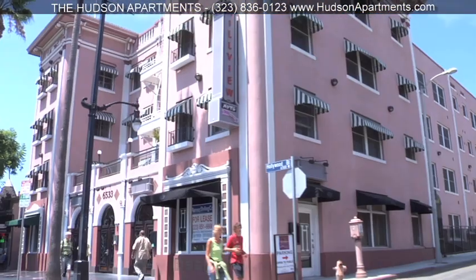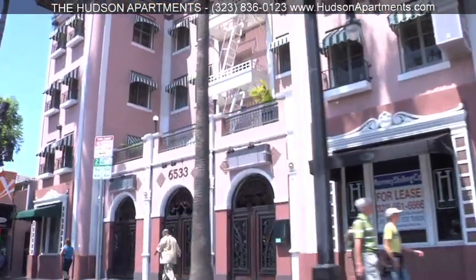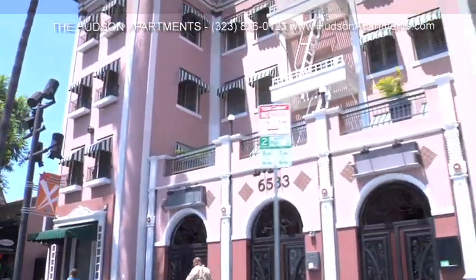We've barely scratched the surface of all that Hollywood has to offer, so don't drive by your future. Stop in and see what your life would be like at the Hudson Apartments.